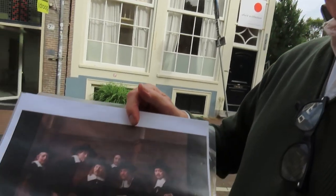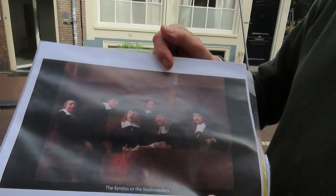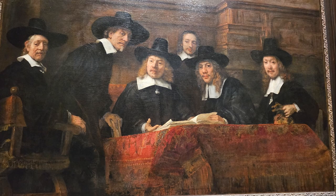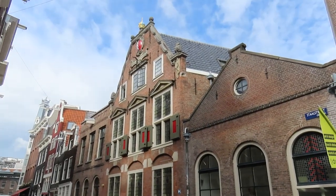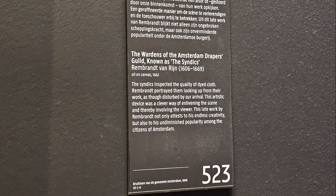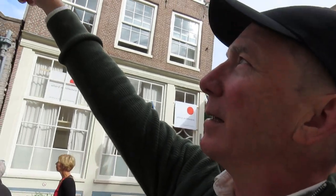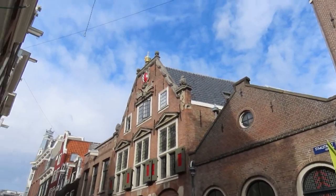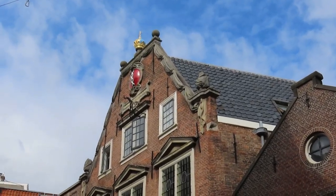Here we have the Staalmeesters, and this is a group of men that does quality control on fabrics. Rembrandt painted this group portrait for the Staalmeesters and it would hang in this building here — that's where they did their work. Just so we know that they're the guild for the drapery people: at the top of the building you can see the stones are carved with draped fabric.